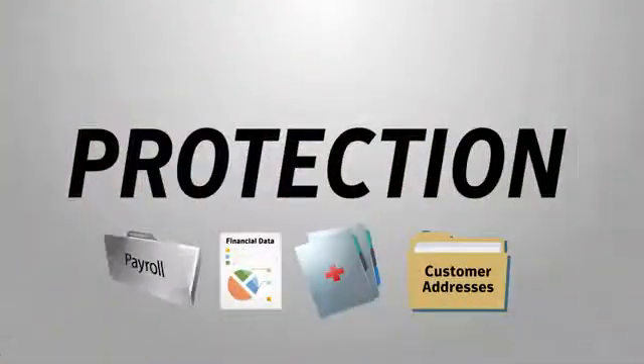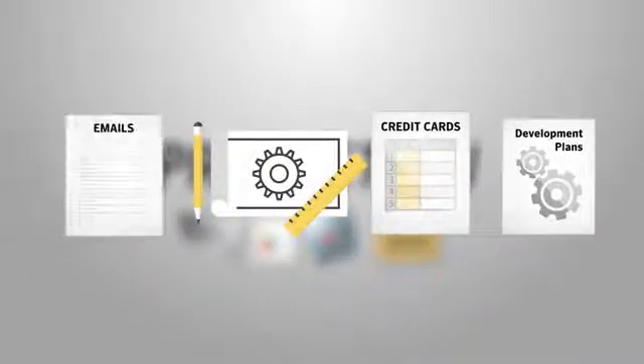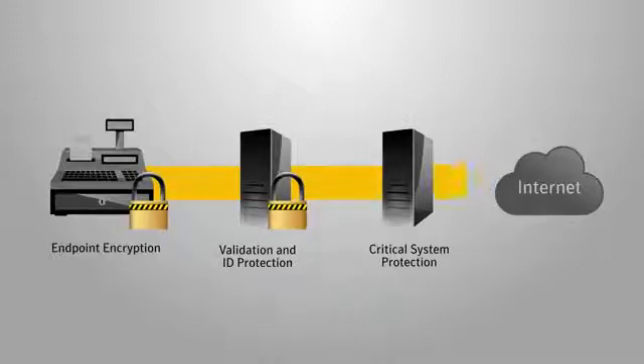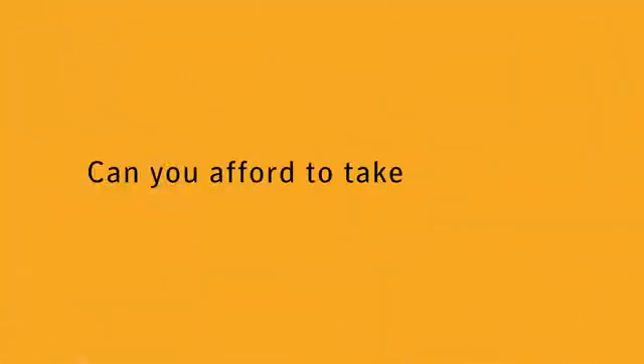Protection. It's an easy word to throw around. Everywhere you look, there are people who are trying to offer you ways to protect what you have. Take a look at your organization. You implement security solutions on multiple layers of your network, but will these measures guarantee someone can't gain access? Can you afford to take that risk?